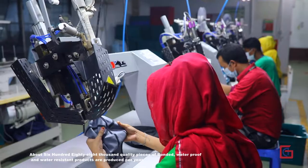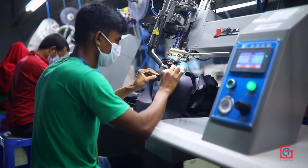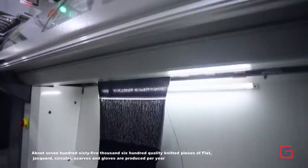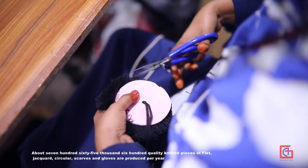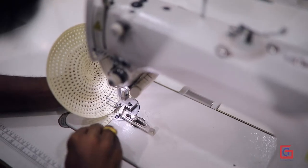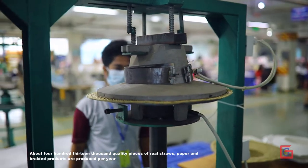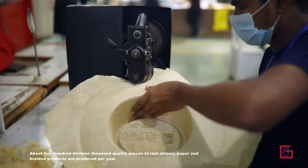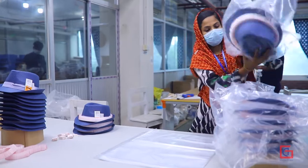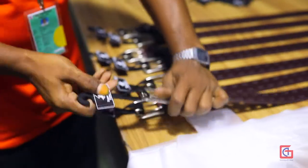About 688,000 quality pieces of bonded, waterproof, and water-resistant products are produced per year. About 765,600 quality knitted pieces of flat, jacquard, circular, scarves, and gloves are produced per year. About 413,000 quality pieces of real straws, paper, and braided products are produced per year. About 2.24 million pieces of quality belts — pew, leather, and braided — are produced per year.